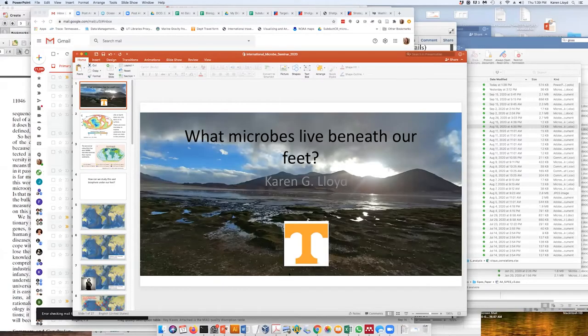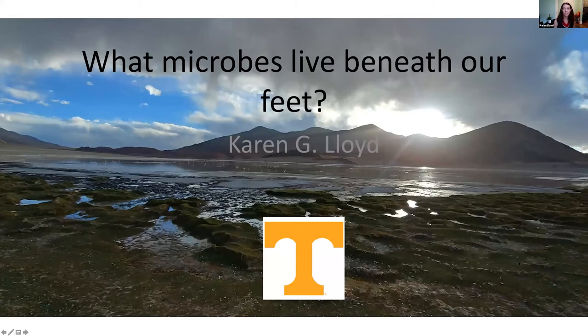We have Karen Lloyd joining us. Karen is affiliated with the University of Tennessee, and she has her full 20-minute slot to deliver her wonderful talk about what microbe lives below our feet. So I'll get out of the way, make sure screen sharing is okay. I know we go into each other's homes and see each other's desktops now — that's what we do.